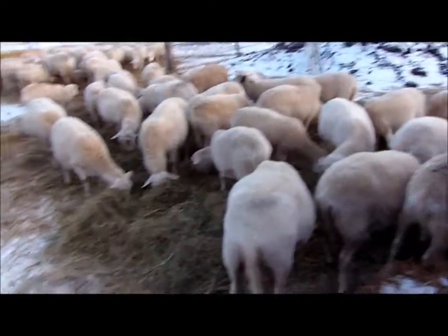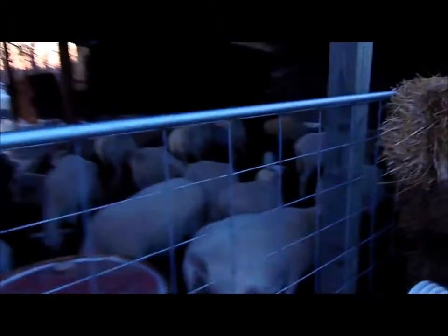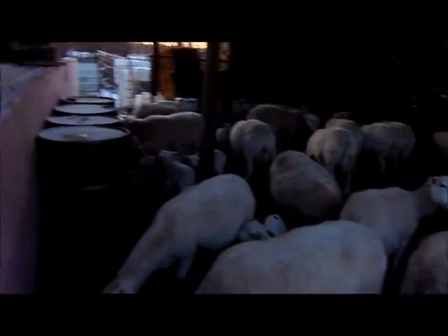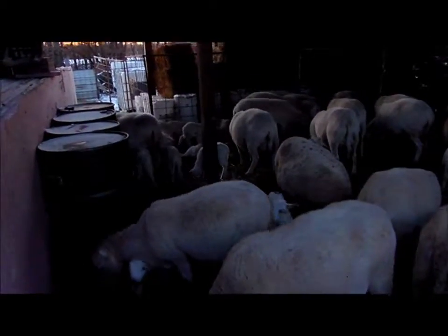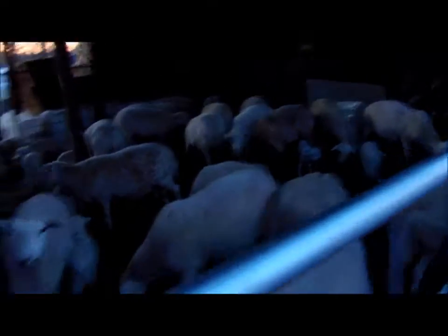This lot will probably be a lot later lambing. Here are the ones that have already lambed — they're packed in there like sardines right now. I really need another barn. They'll have a bit more room once that lot out in the corner moves on.